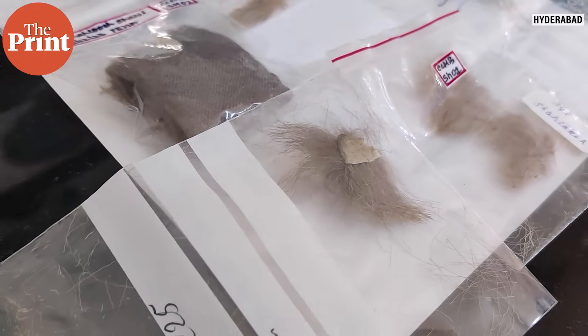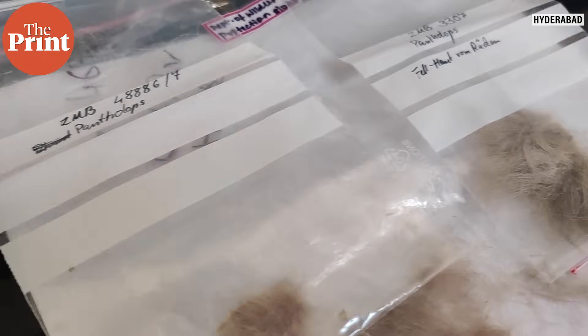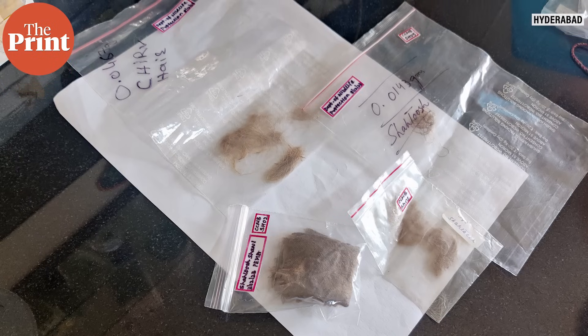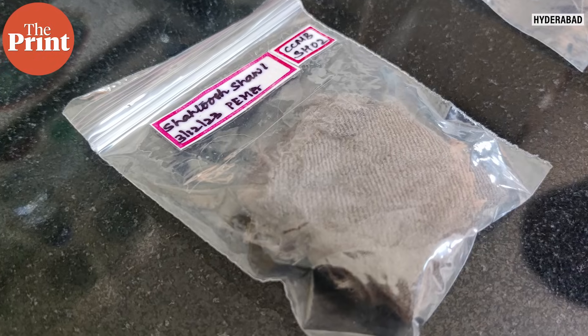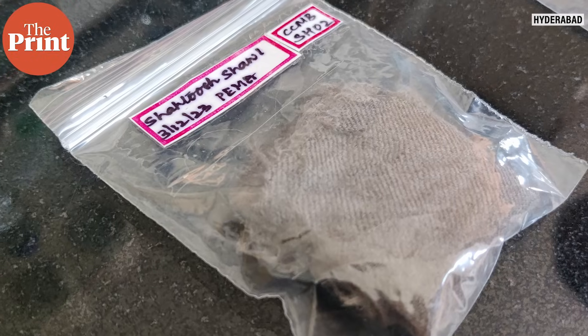However, given the high level of protection provided to the Tibetan antelope, even a few stray hairs or the presence of shatush in an otherwise pashmina shawl would render it illegal to sell anywhere in the world. This is why Dr. Karthikeyan's lab comes in. Their DNA diagnostics allows for even the minutest presence of shatush to be detected in pashmina shawls, allaying concerns of genuine pashmina sellers while also helping wildlife authorities crack down better on the illegal shatush trade.